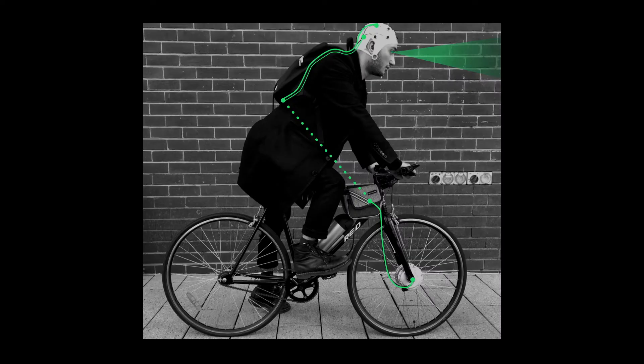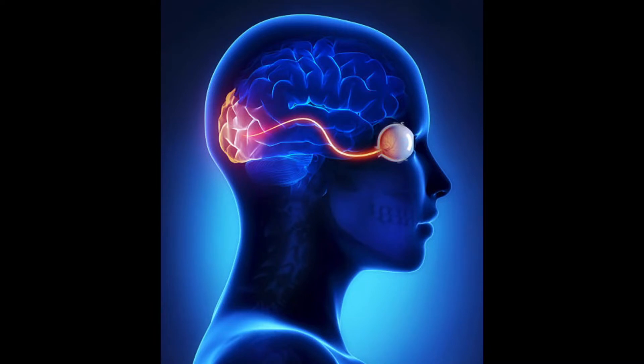In the experience of integration, the system is constantly sensing and interpreting data in order to act in the experience. The data we explore in this work is the user's neurological data read via EEG from the occipital region — the orange part on the back of the brain responsible for vision processing.